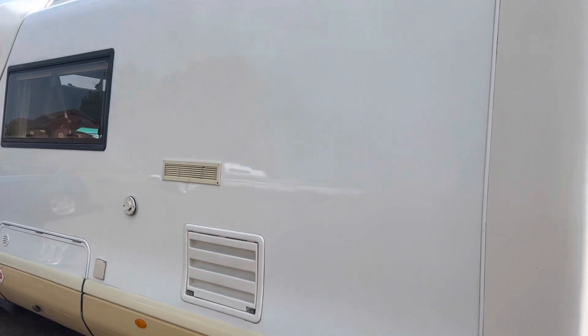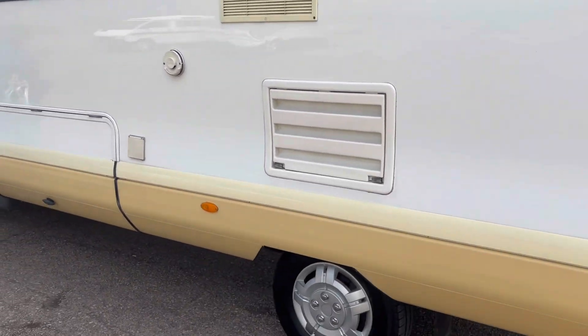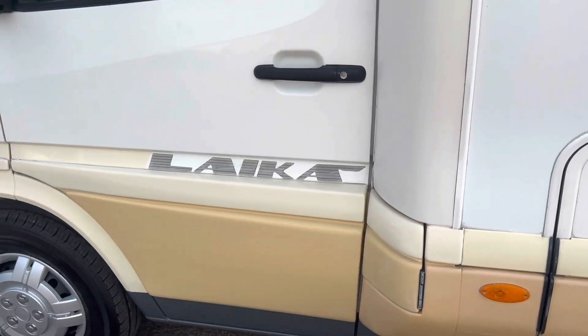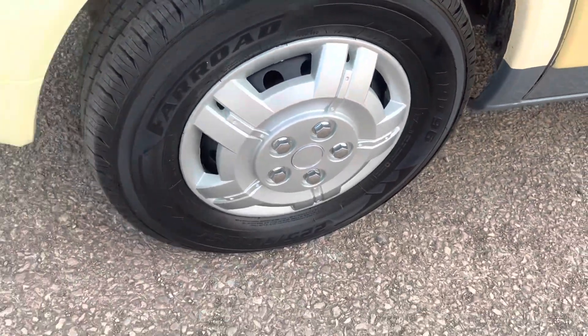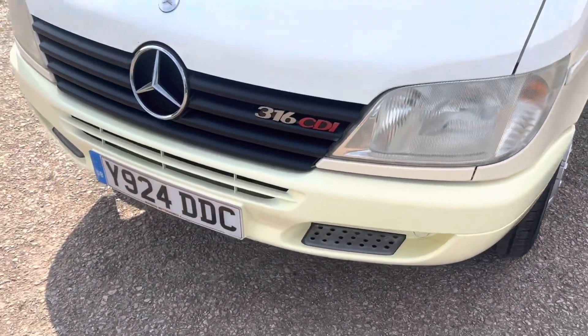All very nice. It's got roof bars, and you've got some storage there — that's also where your LPG cupboard is. Check the tyres out there. It's the 316 CDI model.